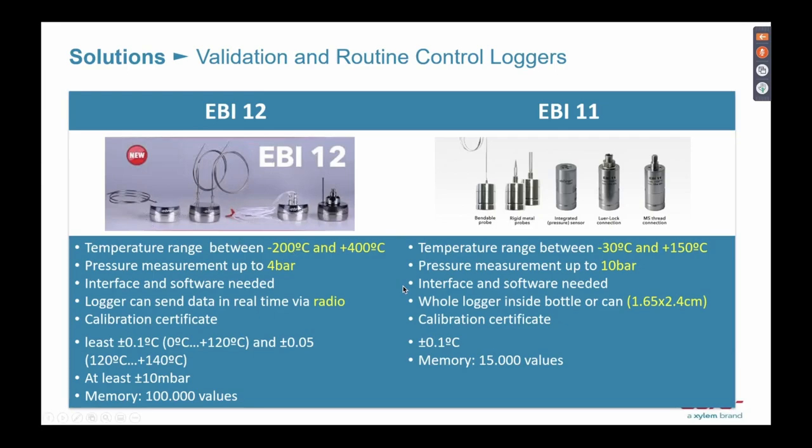With the EBI 12, we can sometimes offer up to four channels of temperature logging, or three channels of temperature and one point of pressure. It can measure from minus 200°C to 400°C. Underneath the metal part there is a good plastic material — that's where we program the logger — and sometimes we can even read out data in real time via radio frequency. Of course, all data loggers come with a calibration certificate.